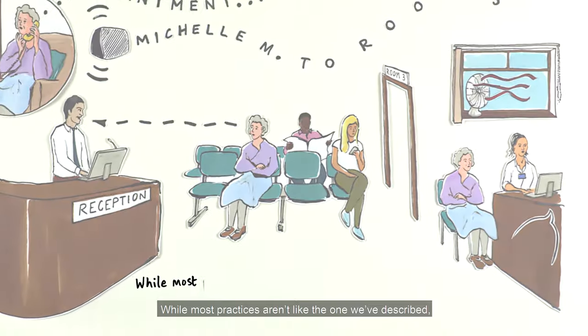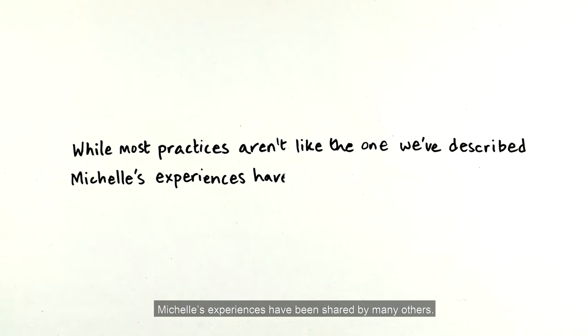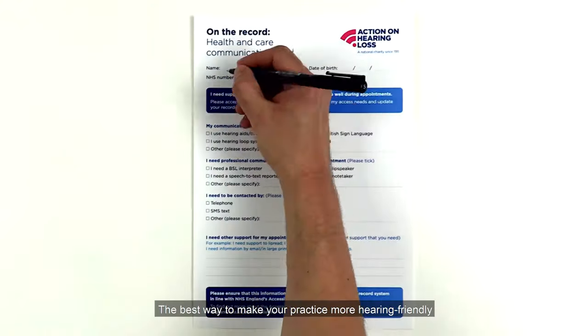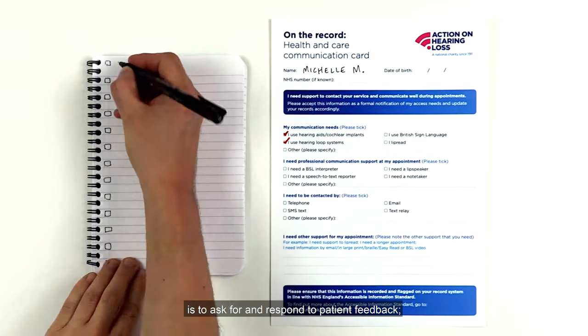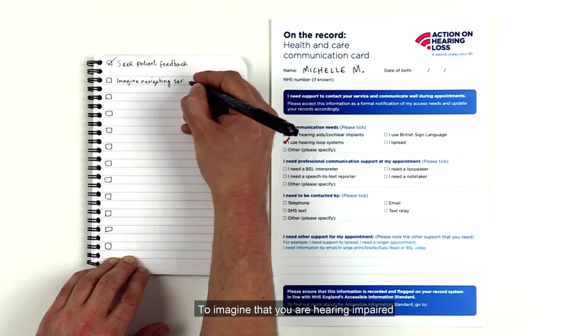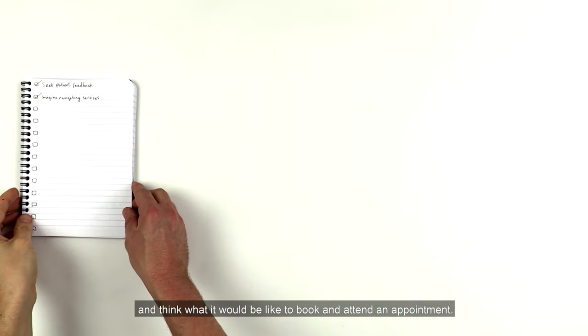While most practices aren't like the one we've described, Michelle's experiences have been shared by many others. The best way to make your practice more hearing-friendly is to ask for and respond to patient feedback, and to imagine that you are hearing impaired and think what it would be like to book and attend an appointment.